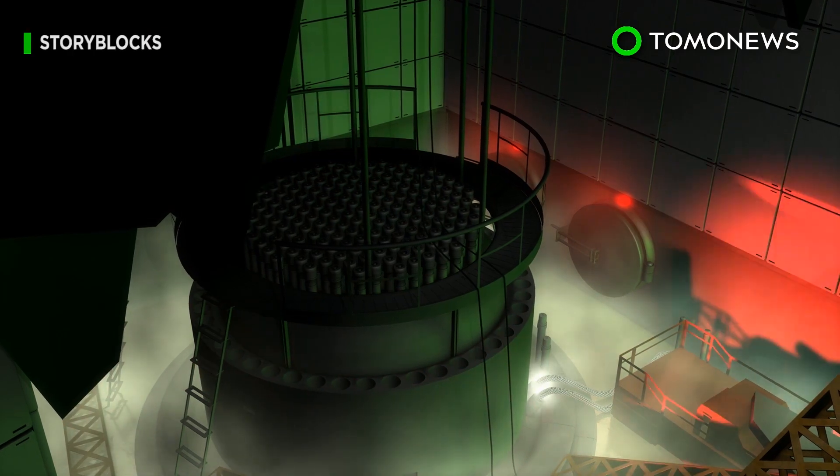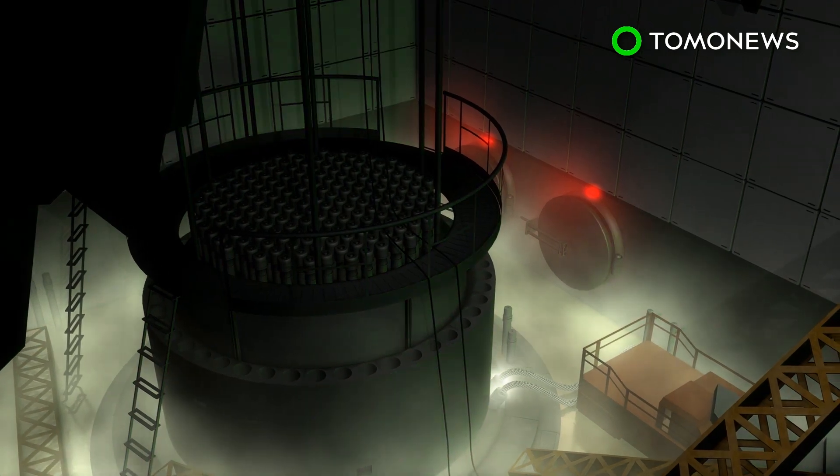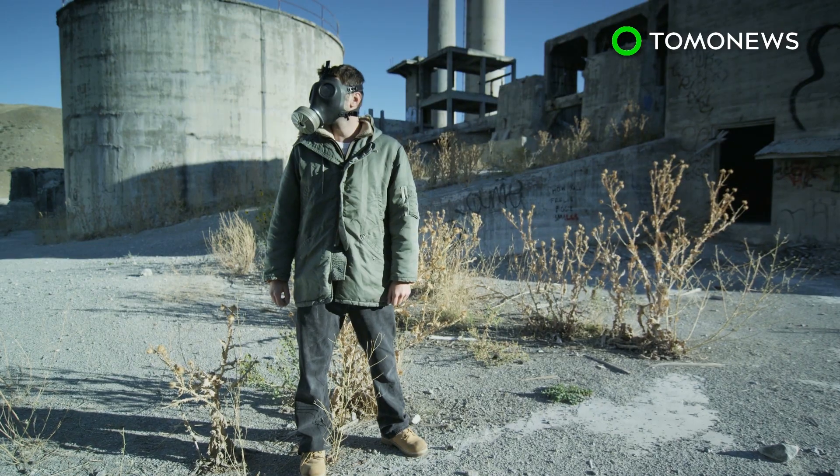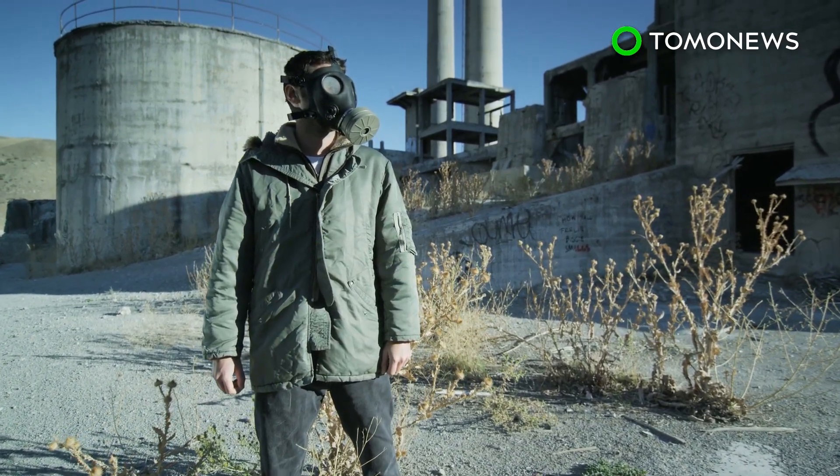According to a joint central government and TEPCO plan, the retrieval process will start in earnest at one of the reactors in 2021. According to Bloomberg, full decommissioning of the Fukushima plant is expected to take 30 or 40 years.